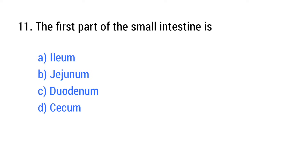Question number 11. The first part of the small intestine is? The right answer is option C: Duodenum.